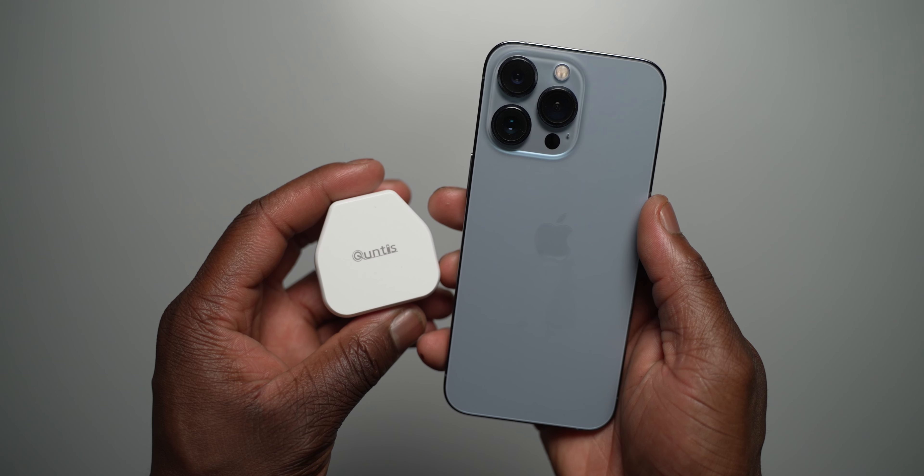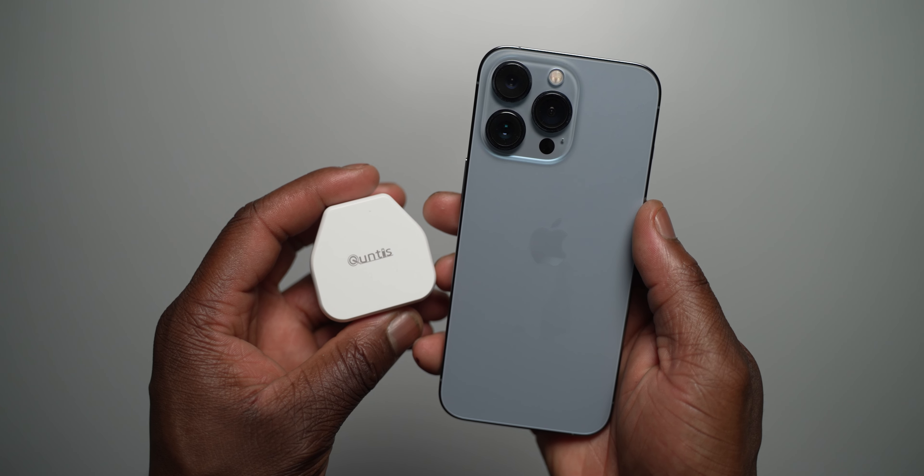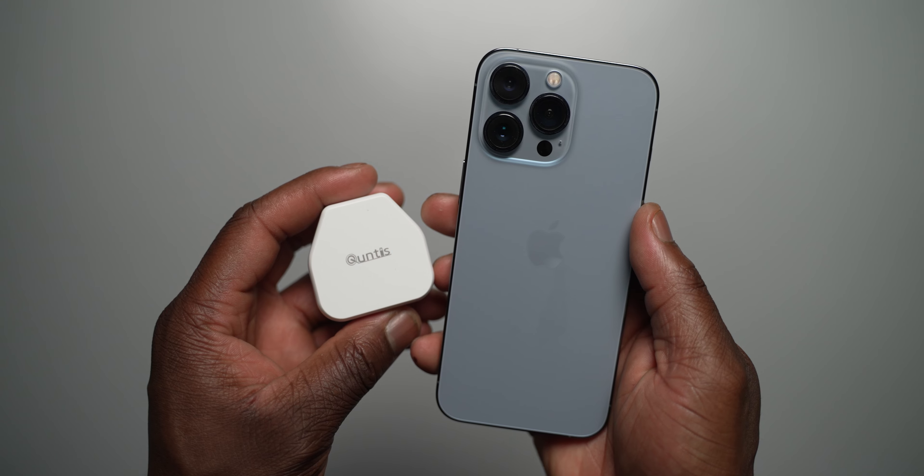Hi, Ben from Lover of Tech. This is an ultimate charging test with the iPhone 13 Pro, sponsored by Kuntus.